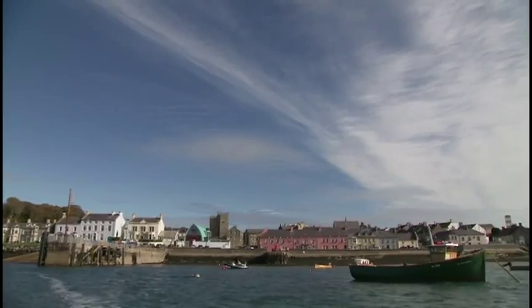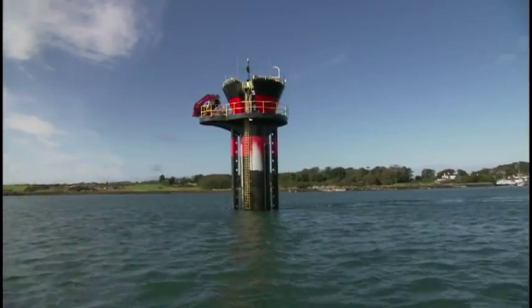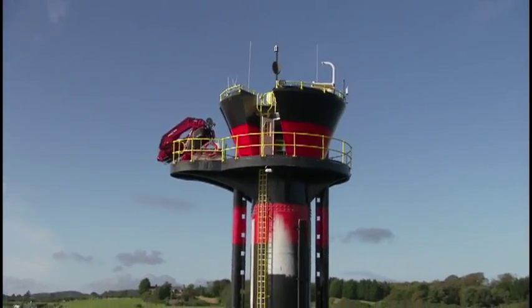Just outside of Belfast, Ireland, a company called Marine Current Turbines has installed a 1.2-megawatt tidal energy converter that they call CGen. The company aspires to one day have enough of these installed to generate 5% of the UK's power through tidal, and even more in other coastal regions around the world.